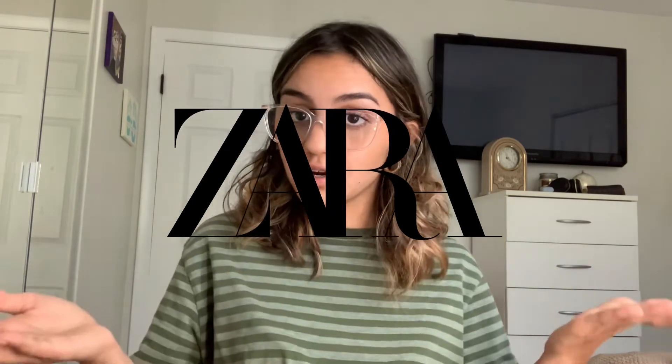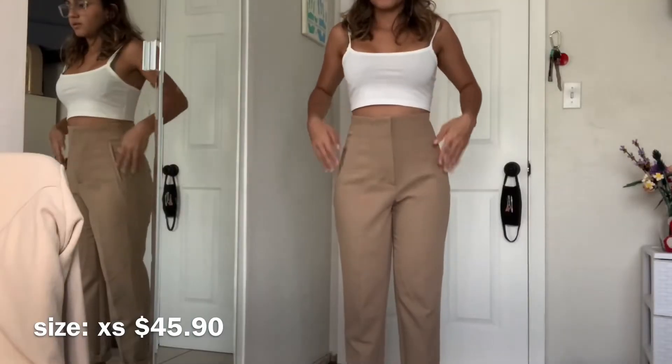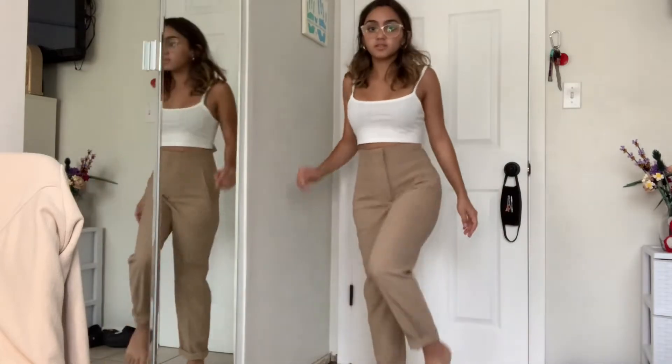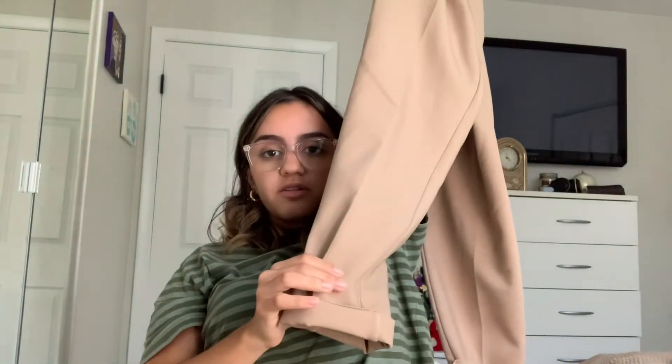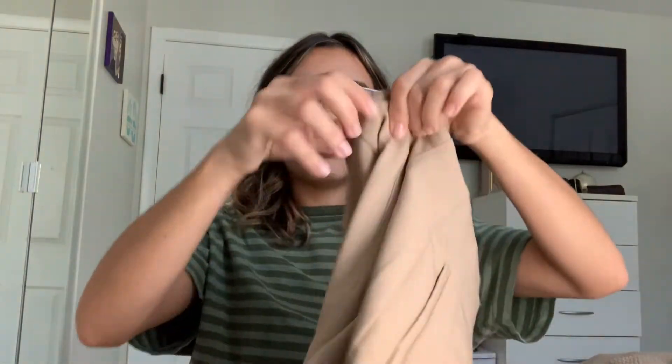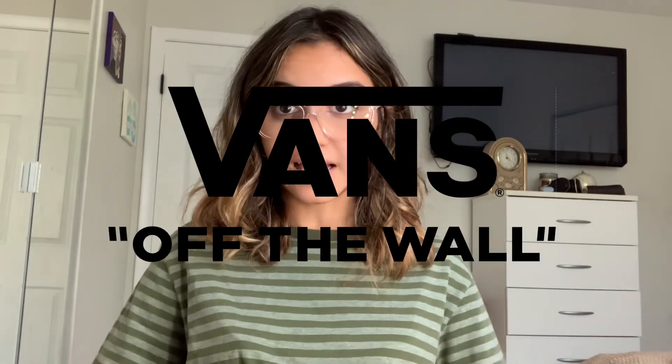The next store is Zara — I only got one thing because they're expensive, but the quality is really good. I got these khaki-style professional pants. I'd honestly wear them to school because I'll wear whatever I want. I have to cuff them because they're a little long on me, but they look better cuffed. They have a detail that makes my waist look really nice. I also don't own a pair of khakis, so it's a great addition. They had green ones too but didn't have my size.